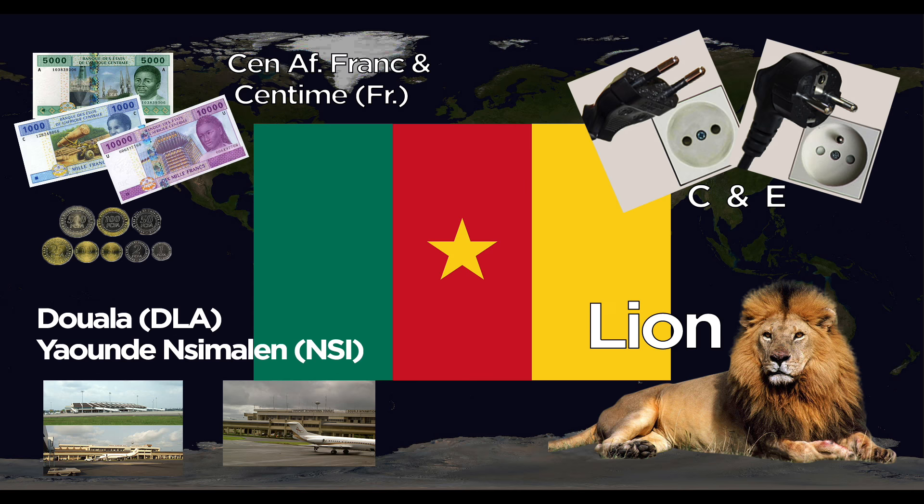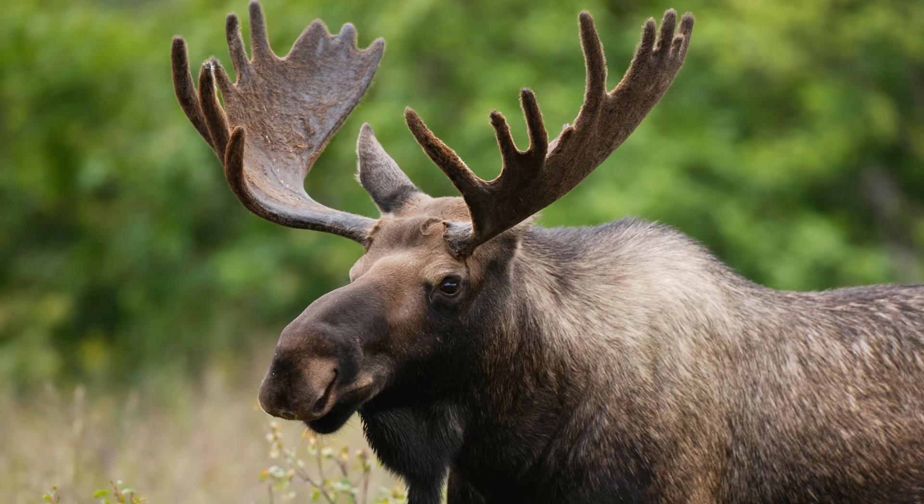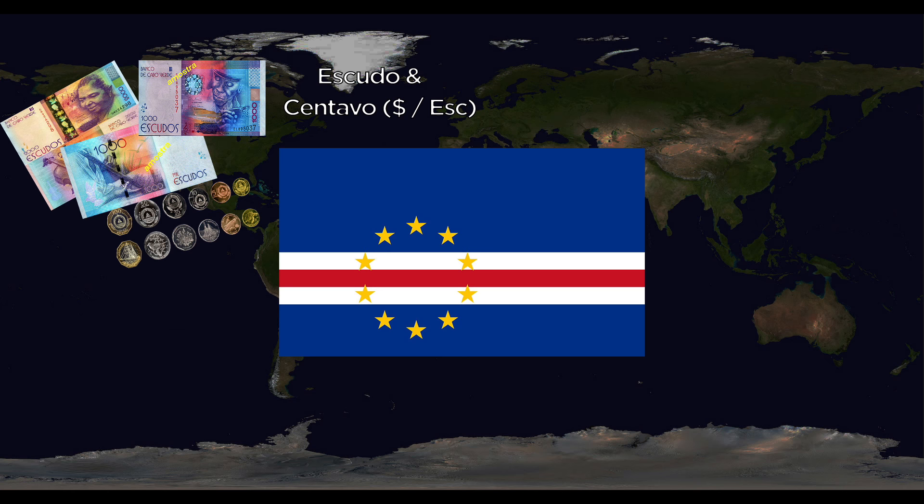Canada uses Canadian dollars and cents. They use the A and B outlets at 60 Hertz. Major airports are Toronto Pearson International, Vancouver, Calgary, and Montreal International. The national animal is the North American beaver, and although not exactly official, some people also say the moose.